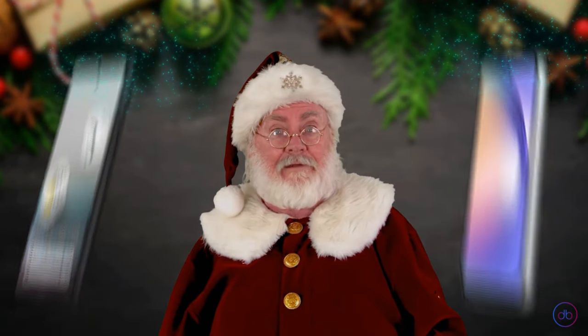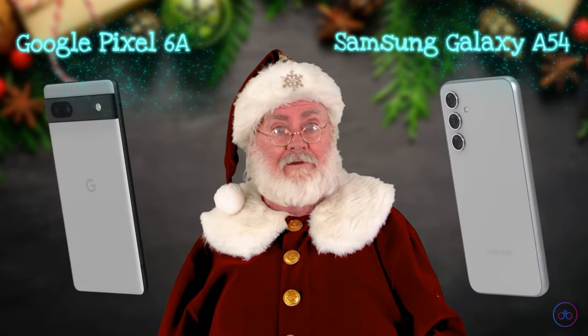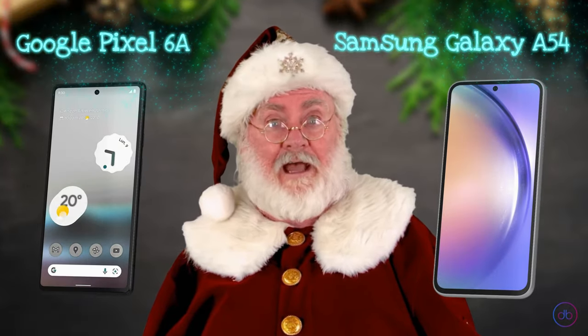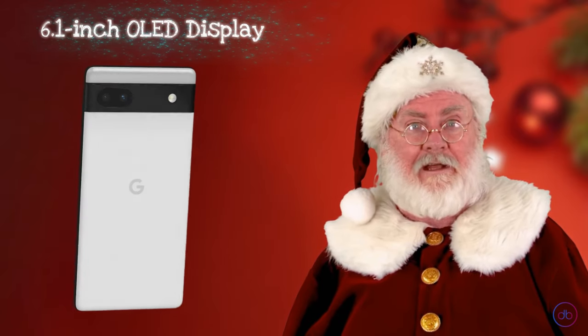Hello my friends. In this video you will hear the AI verdict on who is better in individual categories: Google Pixel 6a or Samsung Galaxy A54. The Google Pixel 6a, released on July 21st, 2022, boasts a sleek 6.1 inch OLED display.